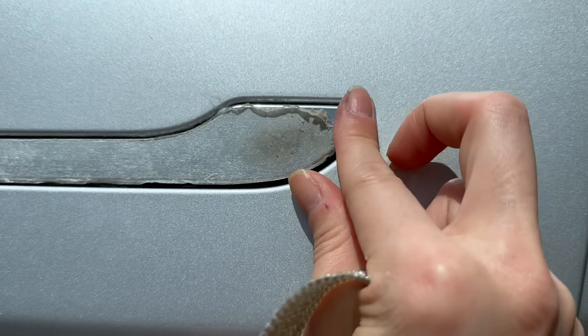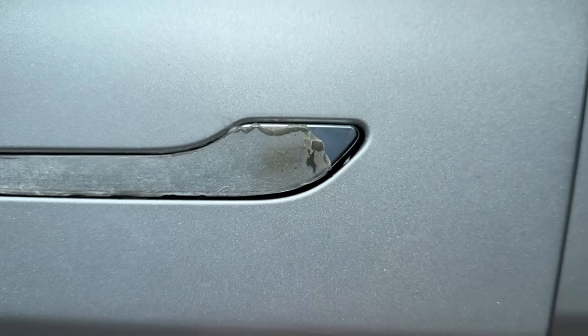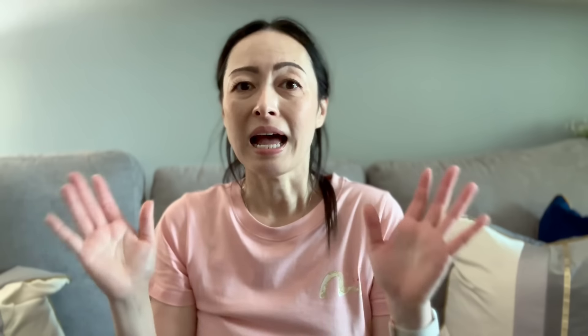So again, thankfully nothing serious. And if this happens again, I know what to do with it. I'm back from the body shop and the car is back to normal. The door handle goes inside and springs out normally — there's no more squeaking sound. It was not even a latch issue; it was just as simple as cleaning out the debris. And now if this happens again, I will know exactly how to deal with it.